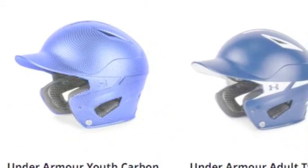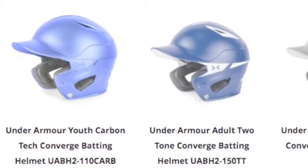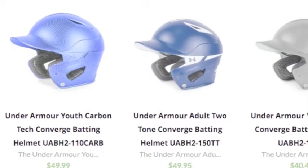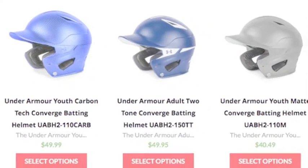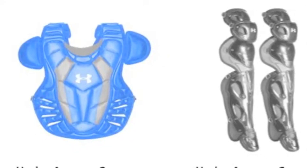The batting helmets in this Under Armour series do very well in protecting the head while also keeping it comfortable. Each helmet has an inner lining with antimicrobial fabric that gets rid of bacteria and odor, keeping batters germ-free.